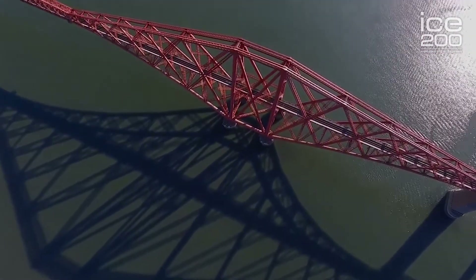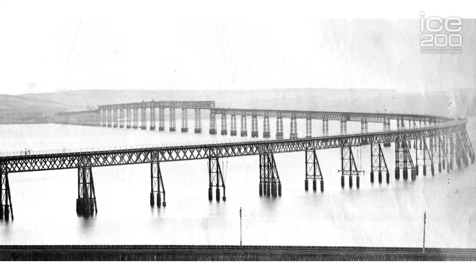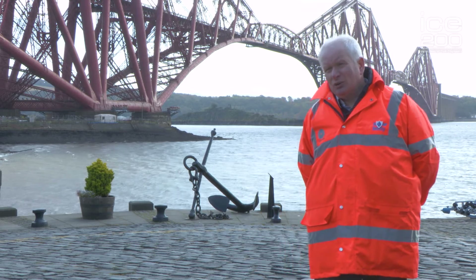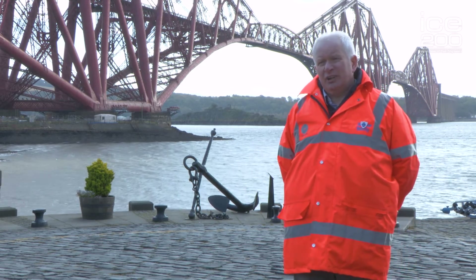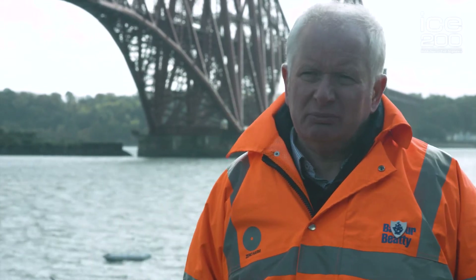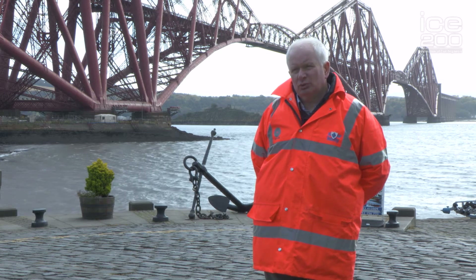The Forth Bridge was the first major steel bridge built in the world. Previous bridges, the Tay Bridge and others, had been built of cast iron. Back in the 1880s the technology that we have today did not exist. Sir William Arle invented a number of major mechanical methods to allow this bridge to be built, including a mechanical riveting machine. This bridge has six and a half million rivets holding it together, and to achieve the required production rate he invented a machine which allowed him to build the bridge in a reasonable timescale. 55,000 tons of steel were used to build this bridge.